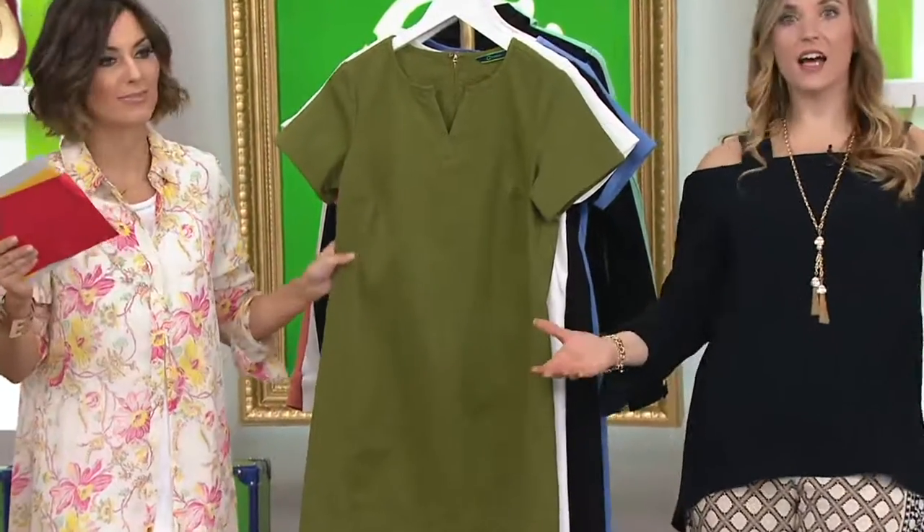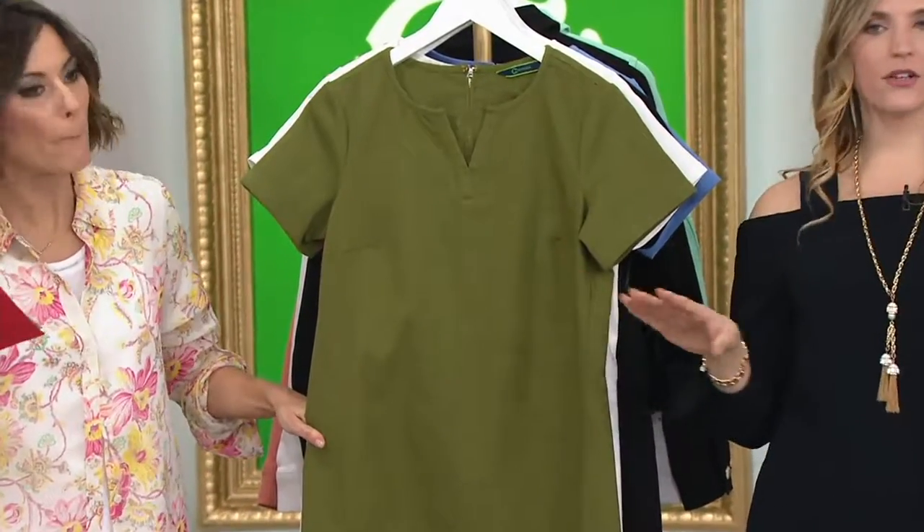So olive. I love the olive — I have green eyes — and once again I love this color. You can't go wrong.